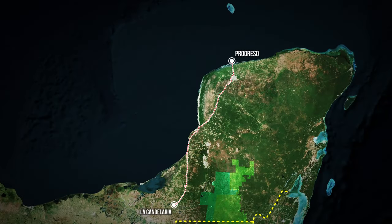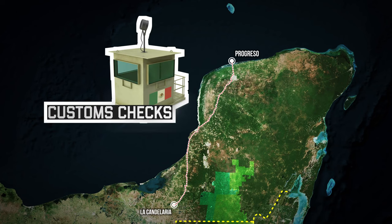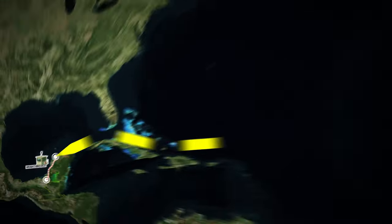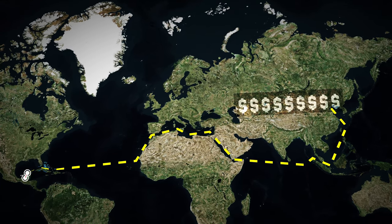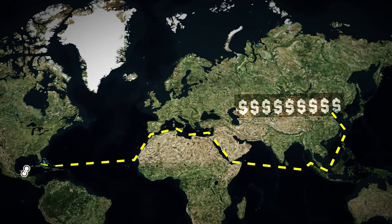With the papers in order, freight trucks drive the granadillo north to ports on Mexico's Caribbean coast, where lenient customs checks do little to prevent the timber from being shipped around the world. Asia is the mafia's main market, where selling illegally sourced wood to legitimate buyers generates millions in profits.